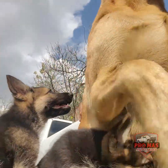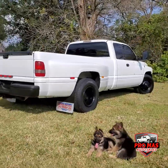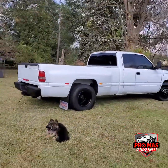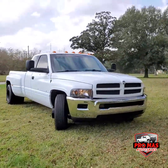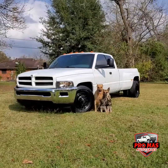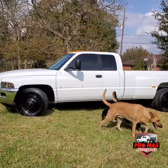Hello everybody, this is Elkin from PROMAS Auto Sales. Today we have this gorgeous Dodge Ram 3500. I'm gonna show you around. Long bed diesel 5.9, 2000 model Dodge Ram 3500 5.9 diesel, Dually.